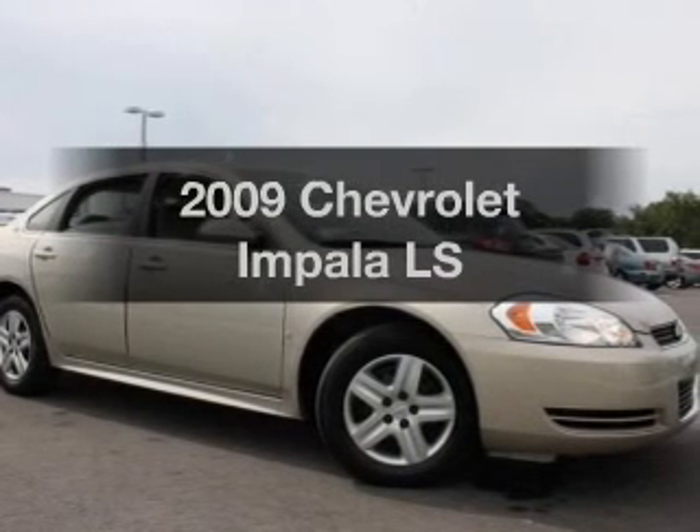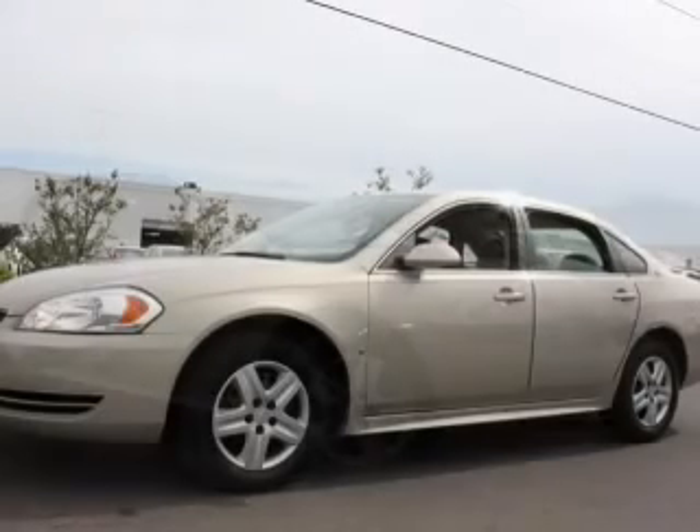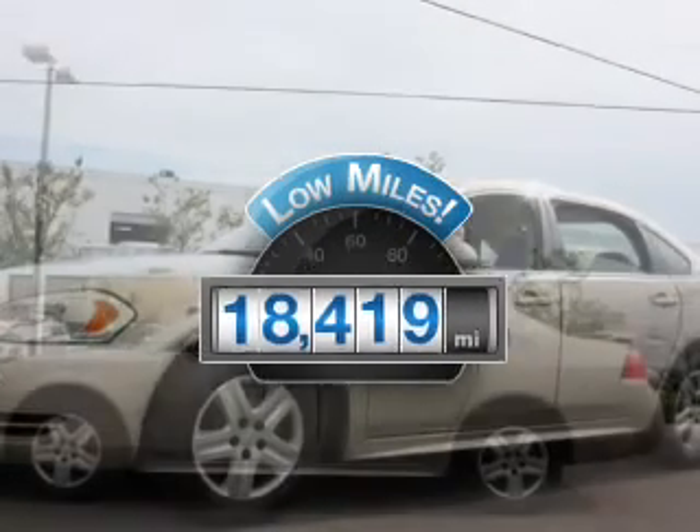Check out this 2009 Chevrolet Impala. Travel the roads in style and comfort in this great vehicle. Why worry about high mileage? Choosing a ride with lower mileage is the right choice for your busy life.